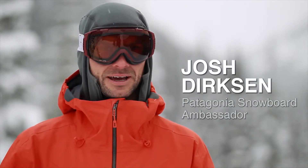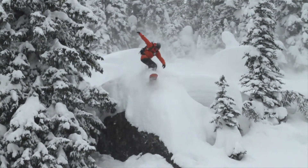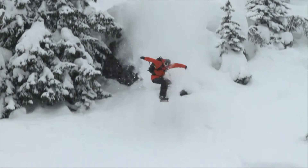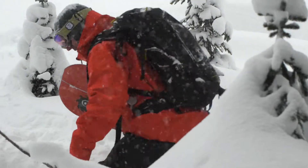I want the gear that'll be able to handle anything that comes at it. In my snowboard gear, I look for something that's going to function and breathe and let me get to the top of the hill without having to shed like 20 layers.